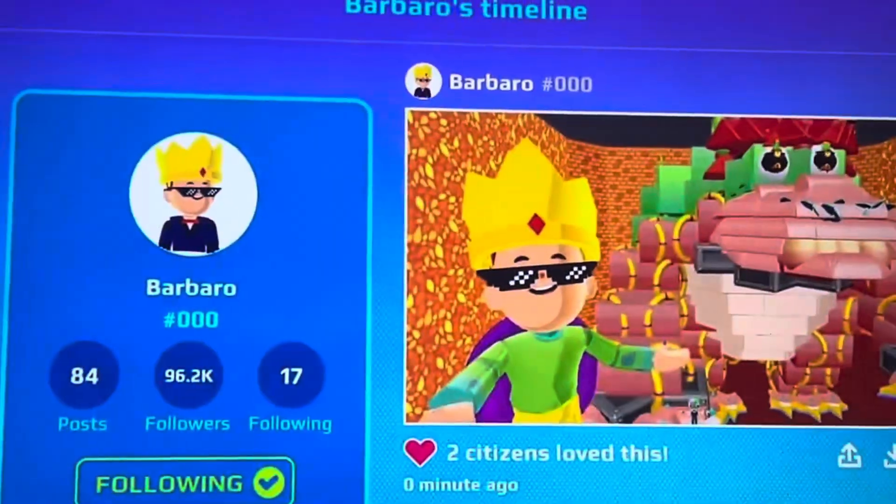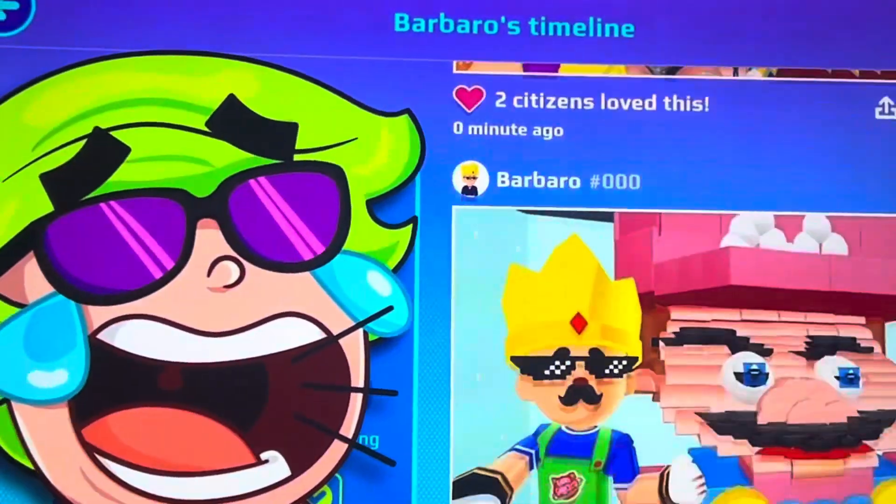And I'm taking a picture with Bowser here. I want everyone to come and like it, because it's so beautiful. And Barro also has a picture with Mario.